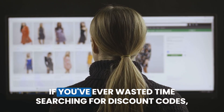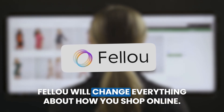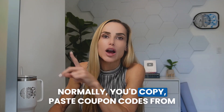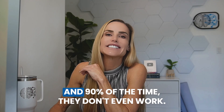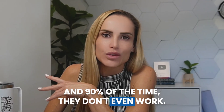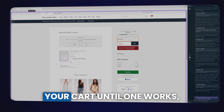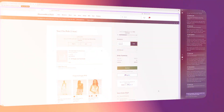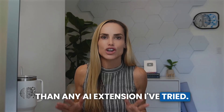Insane thing number one: if you've ever wasted time searching for discount codes, Fellow will change everything about how you shop online. Normally, you'd copy and paste coupon codes from Google, test them one by one, and 90% of the time they don't even work. Now, Fellow's agents can test them automatically in your cart until one works, while you do other things on your computer. It's faster and way more efficient than any AI extension I've tried.